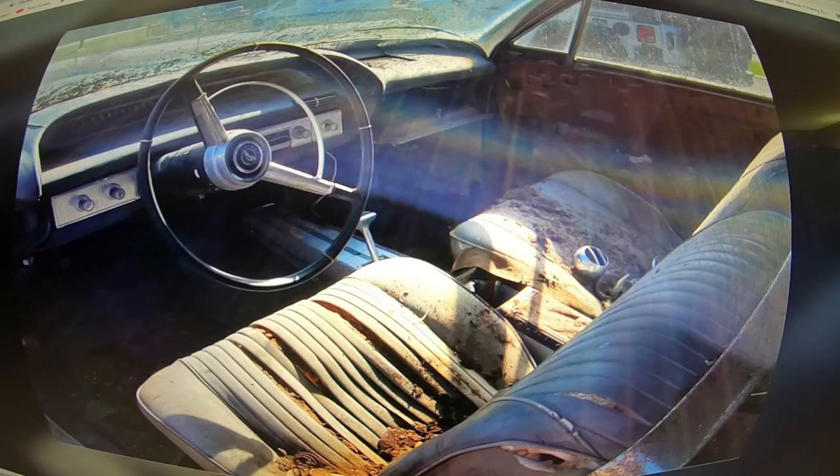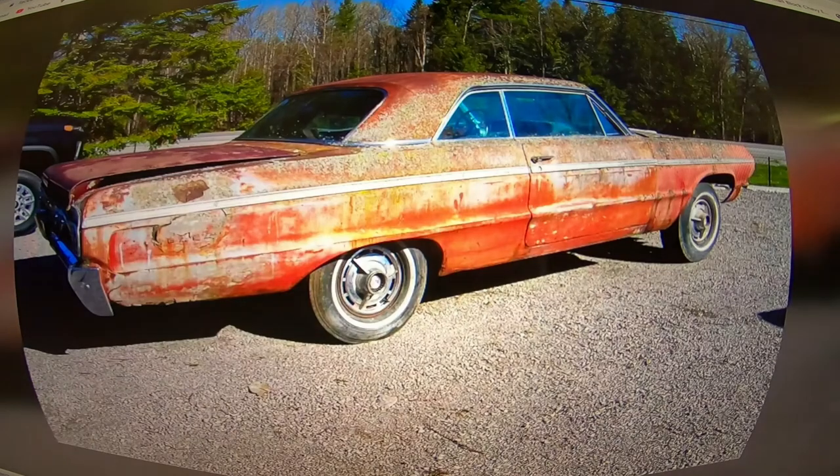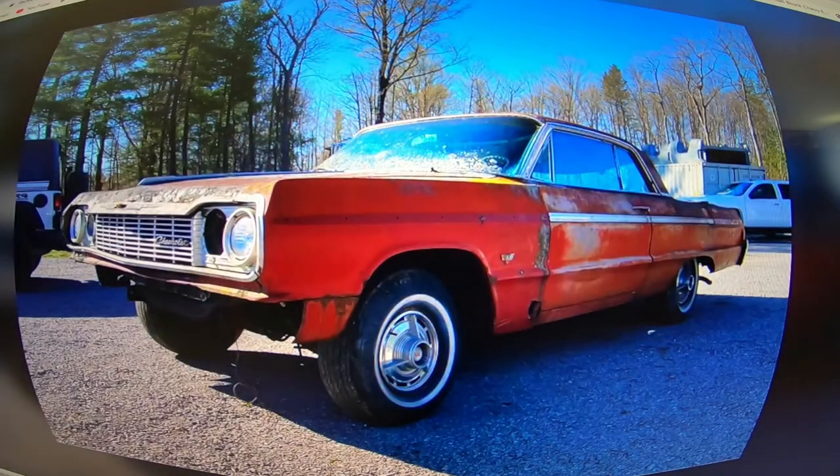This thing would be hot with a 6-liter in it — holy shit, imagine that. 4L80 with a shift kit, all decked out LS, nice rowdy exhaust — that'd be badass. I'd probably even just keep these hubcaps on there with a 6-liter, make it look stock on the outside. I don't mind that look one bit. That car would be a wicked-ass sleeper — yeah very good, all four hubcaps on it.